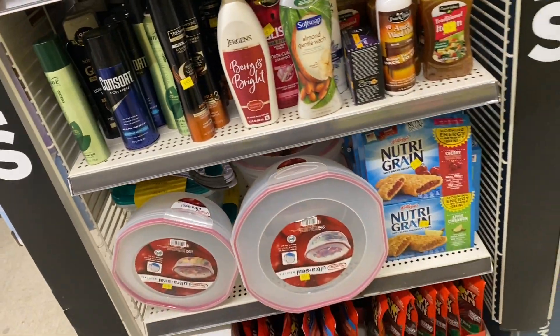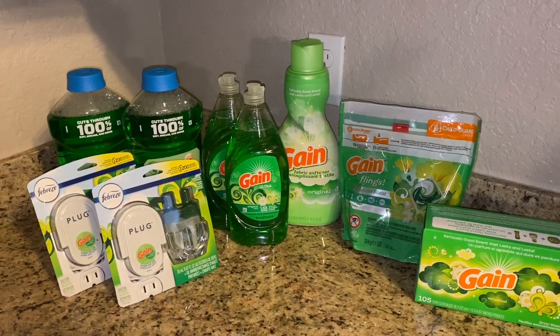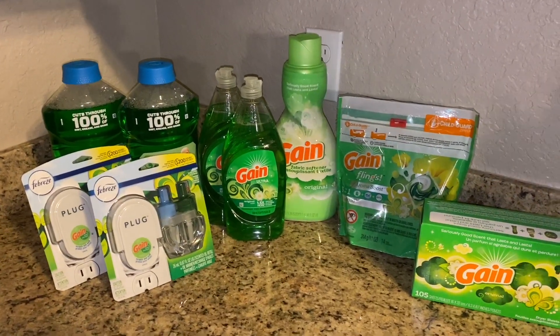It worked! I'm outside the store now — it freaking worked! We paid $13.10 plus tax for everything. I'll give you all the details when I get back home, but it worked!